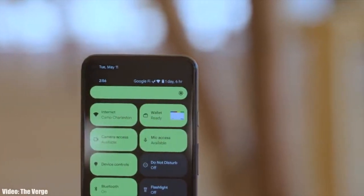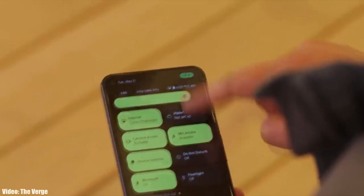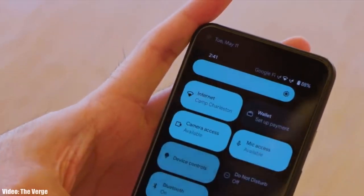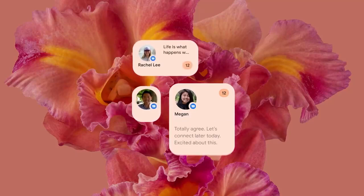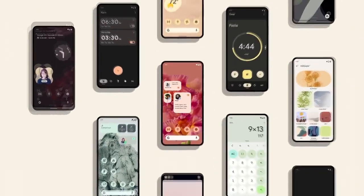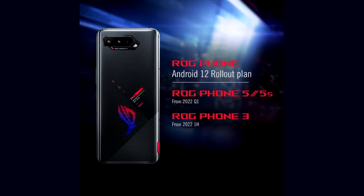This year, Google added a lot of new features and visual changes to Android, like the new privacy indicators, bigger control toggles, some new dark mode features, and things like that. I also made a video about Android 12 covering the top five features it brings — link will be down below in the description.